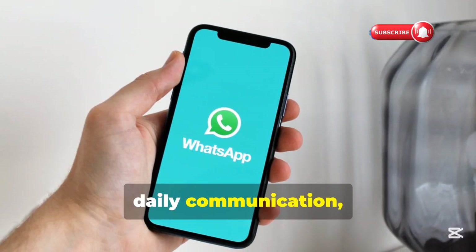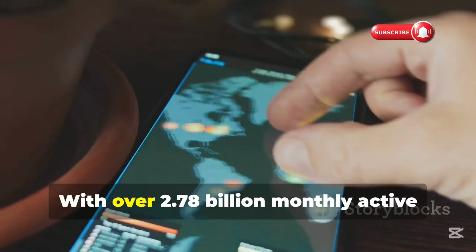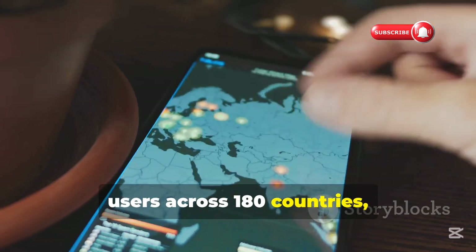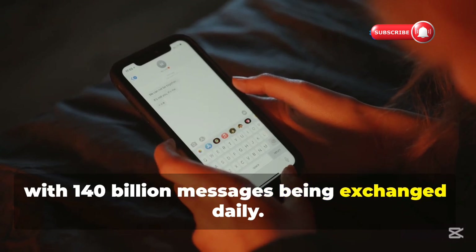WhatsApp has become essential to our daily communication, making it incredibly convenient to stay connected with friends and colleagues worldwide. With over 2.78 billion monthly active users across 180 countries, WhatsApp is the most popular mobile messenger app, with 140 billion messages being exchanged daily.